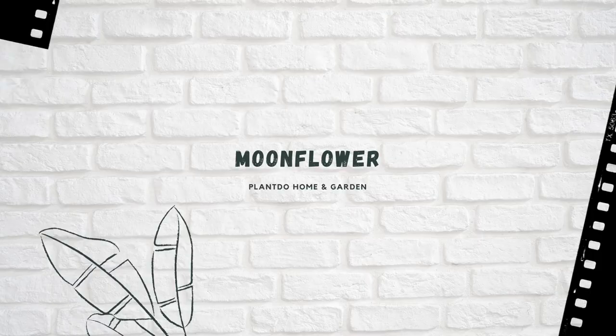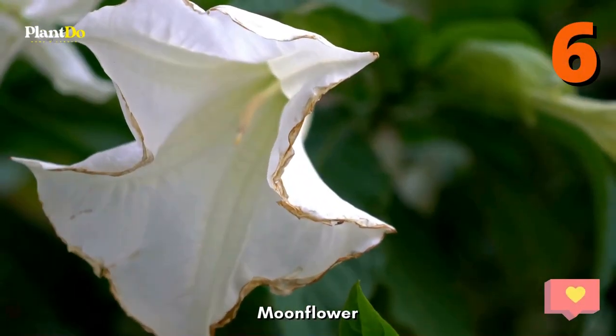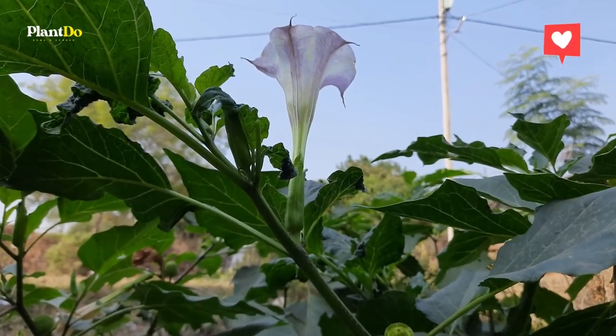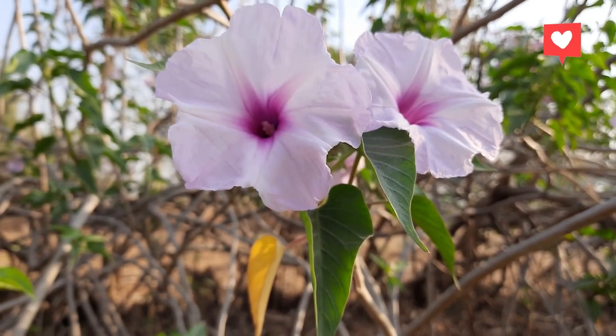Moonflower. Moonflowers are heirloom favorites that bloom in the evening with blossoms that are 6 inches wide. They also have a heavenly scent and pollinators adore them. They are annual in cool climates but perennial in mild zones. They need full sun.